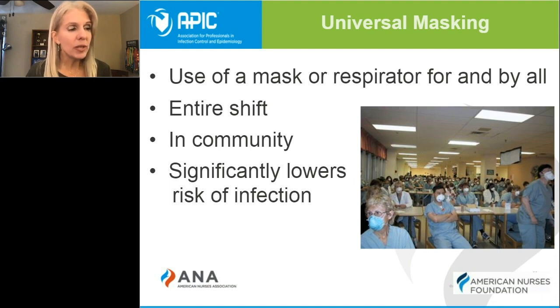Universal masking can also be implemented in community settings, meaning that everyone wears a face covering when around others. There are multiple epidemiological studies that indicate that universal masking is one of the most important interventions to prevent community spread of COVID-19.